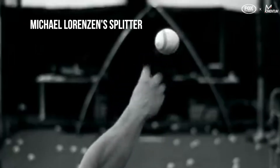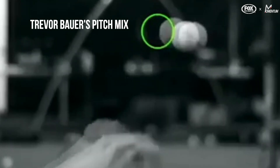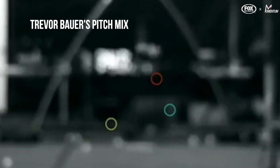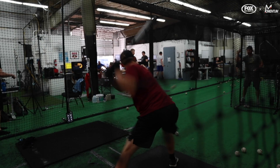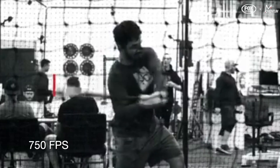Baseball player development is going to be pushed forward significantly by the Edgertronic, because optical motion capture and computer vision is our future in this game. There's so much more to explore through computer vision, and it's going to require very high frame rates and very high quality of video. The Edgertronic is poised to capture that market. As much of an impact it has had today in 2019, its best years are ahead of itself.